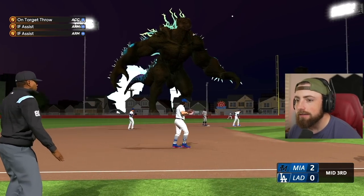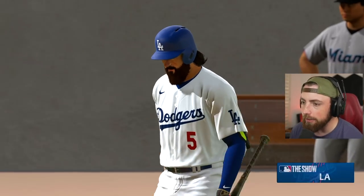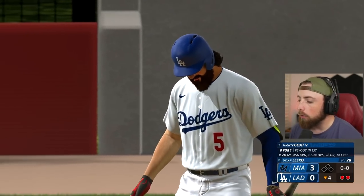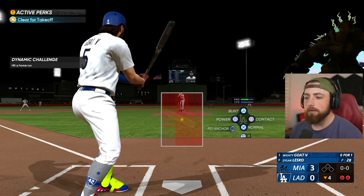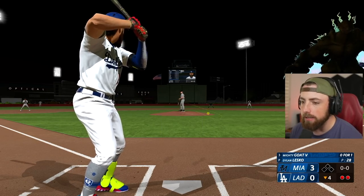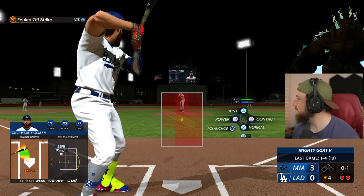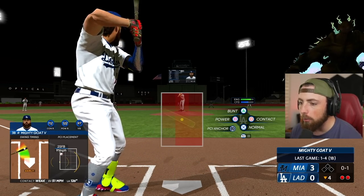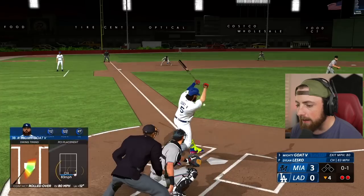I guess it's a dinosaur - I literally have no idea. But here we go, we're already down three. Let's hit a home run. It is very dark outside now, so if we hit this ball far we're probably not going to see where it lands. Can I please stop dropping the PCI? I don't know why I keep doing it - maybe it's because I've been playing a lot of Super Mega Baseball.